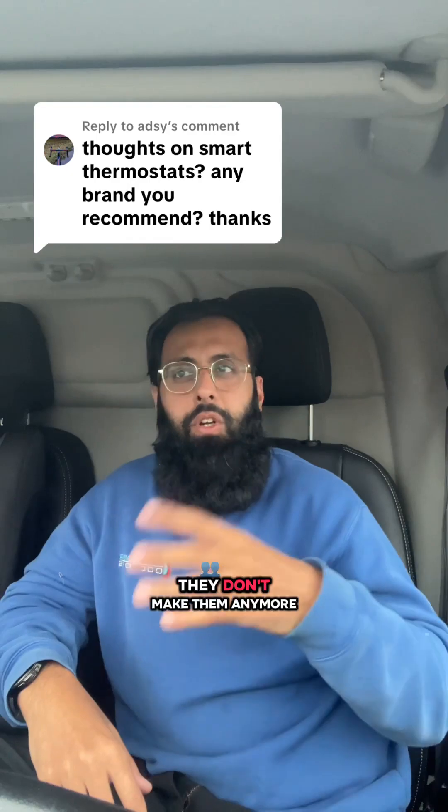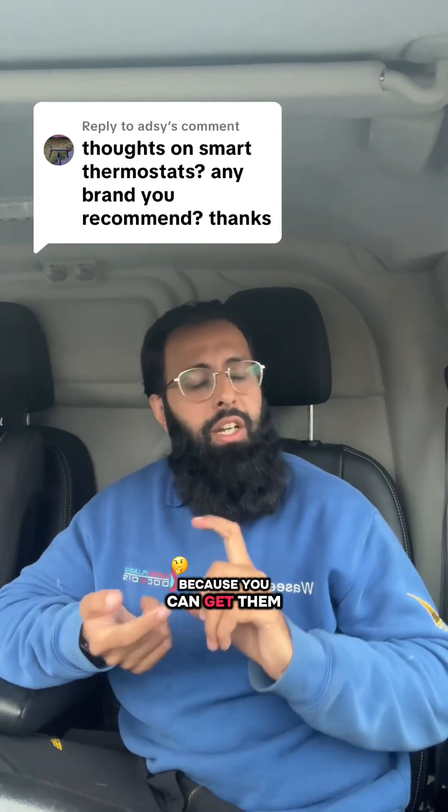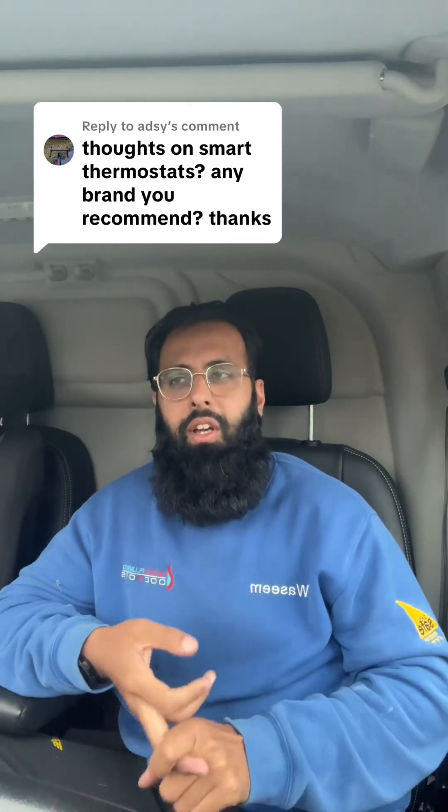In regards to brands, back in the day I used to use Nest, but they've stopped making them now. They were very smart, but in my opinion a bit too smart — people didn't even like what they could do. Right now I would say EPH and Hive are probably the most common ones I fit, because you can get them from Screwfix and their after-support is quite good.